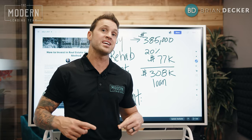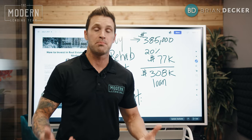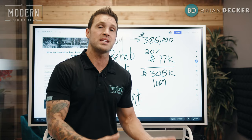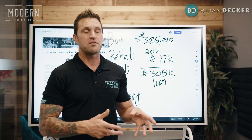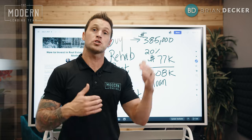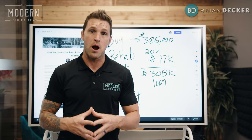Refinance the property by using the additional equity in the home that you've added by doing a big rehab. Get the majority, if not all, of the cash you put down back out of the property, then refinance it to a 30-year fixed term with a mortgage payment that's much lower than the rent. Get that capital back, and now you're ready to buy the next property.